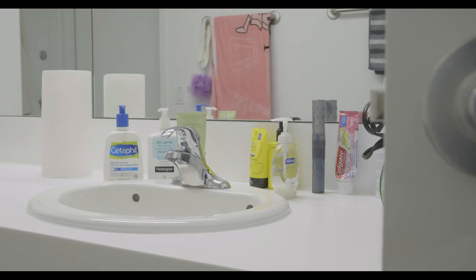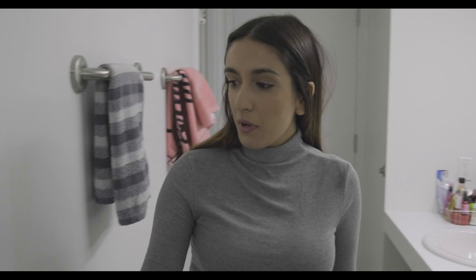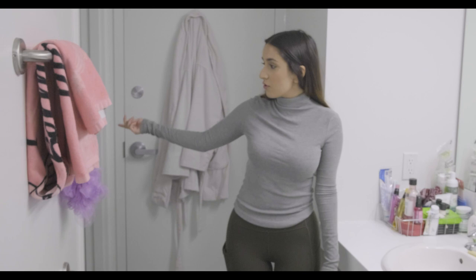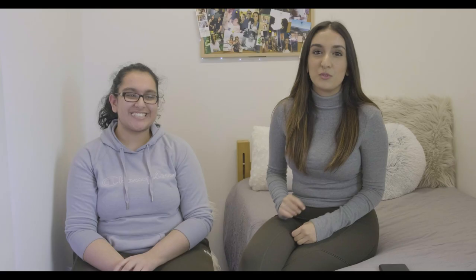We have our own washrooms in PGC-LL. We have double sinks because we're sharing with the room next door, so we each have our own space. In here we have our own shower — you can lock it, so when someone's taking a shower you can still be using the washroom. Same with the toilet, you can lock the door and still be using the washroom. It's really spacious, but I do recommend bringing bins underneath because there are no drawers — that's one thing we didn't know before moving in.